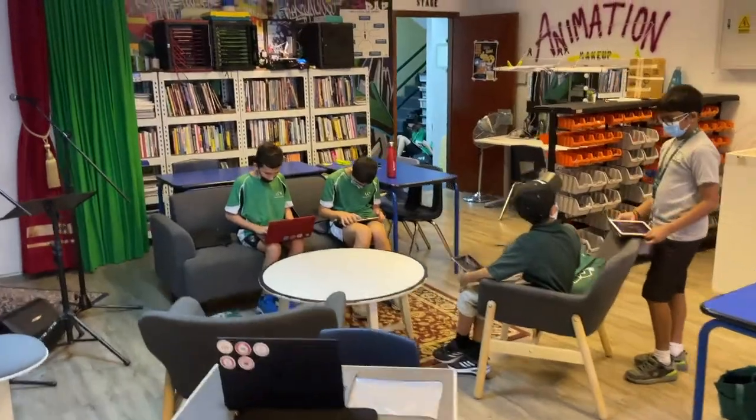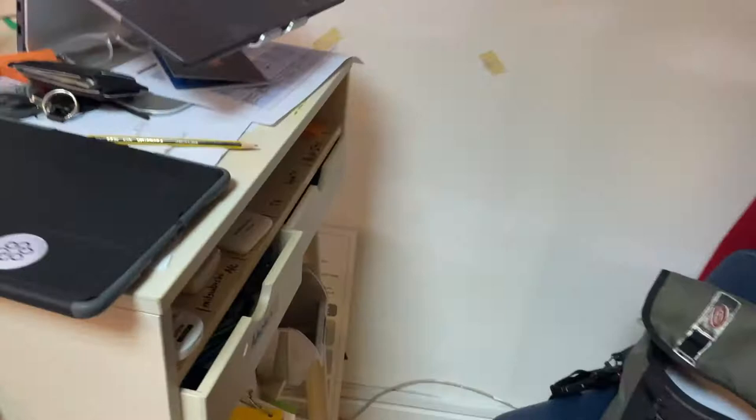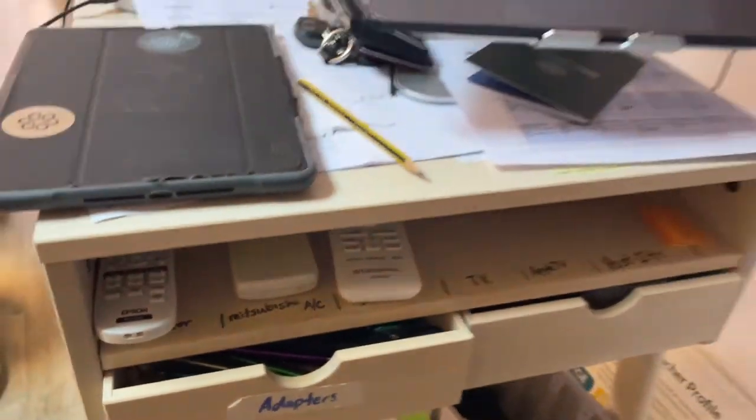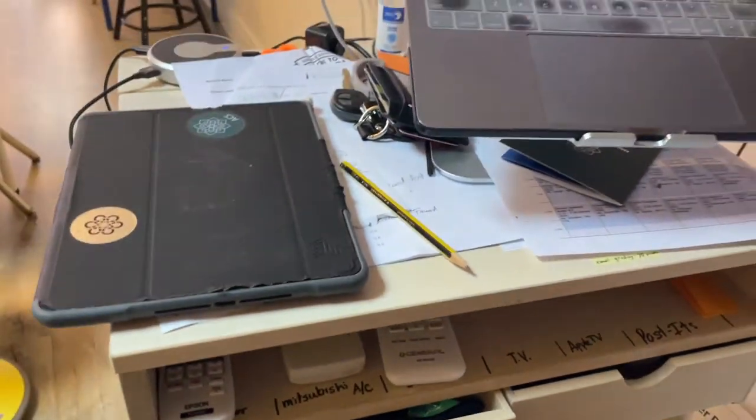So let's just go over a few things that you need to know where they are in here. First off, the remote controls are all kind of down here on this shelf. There's the AC remotes as well as the projector remote, and that kind of gets stored there.